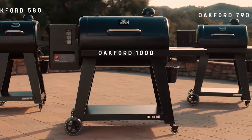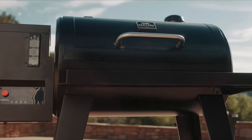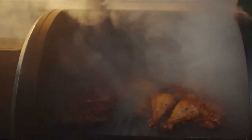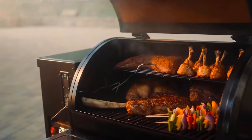Take one look at the Oakford and you know this is no ordinary braai. This is the latest in design and robust durability, built from the highest quality hammered steel to guarantee you years of prime smoking and braaiing performance.